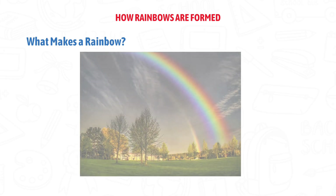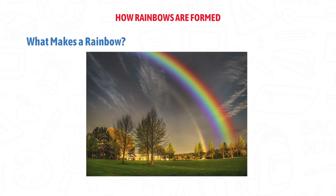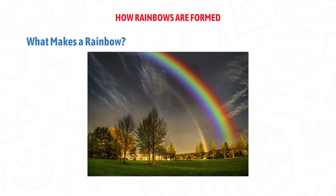Have you ever seen a rainbow after it rained and wondered how does that get there? Well get ready because I'm going to explain it in a super easy way.